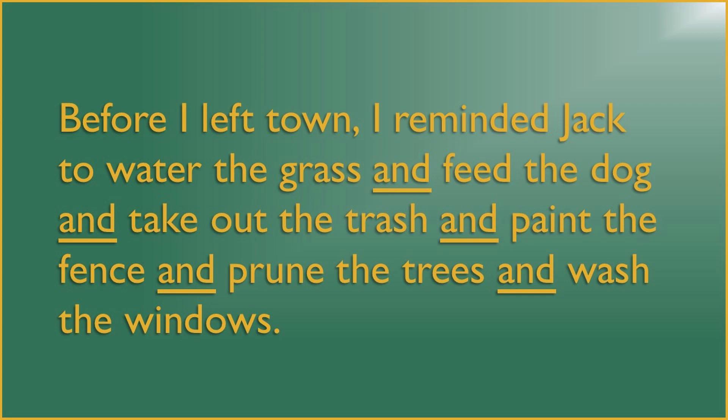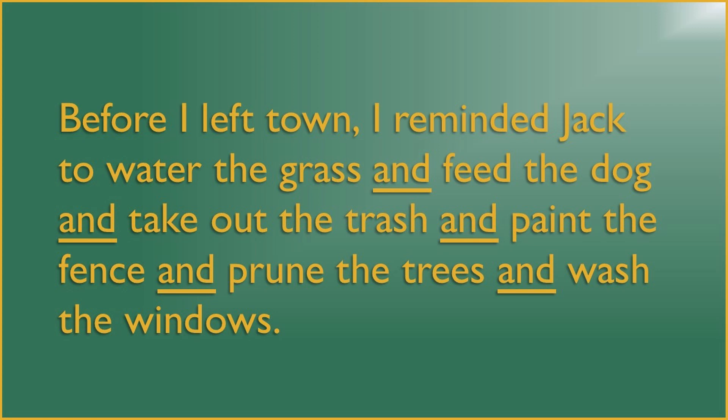Before I left town, I reminded Jack to water the grass and feed the dog and take out the trash and paint the fence and prune the trees and wash the windows. The repetition of the conjunction can have a sort of overbearing effect. Each item in the list lands with the added weight of the conjunction. A writer who writes a sentence like this one may want to make sure that you can't miss anything on the list. The repetition calls attention to itself, thereby focusing your attention on each item to a greater degree.